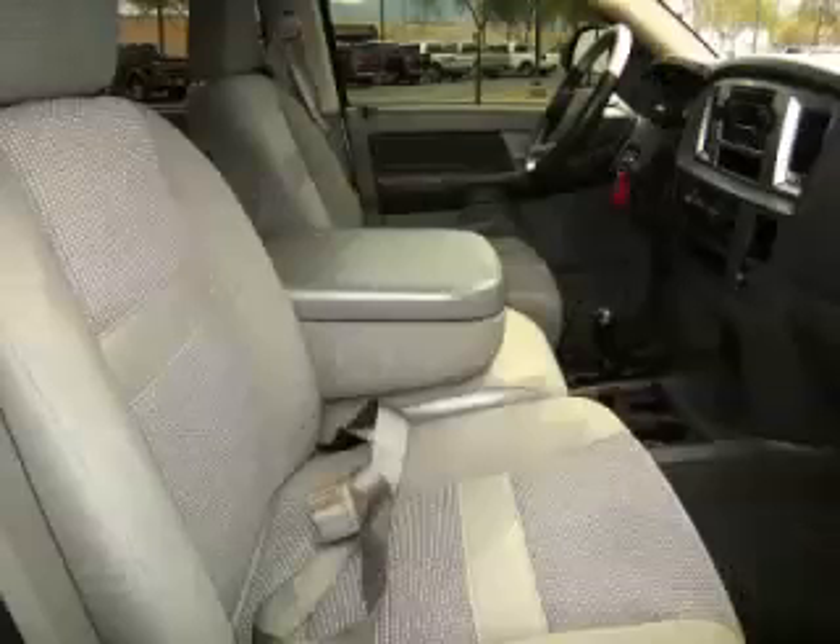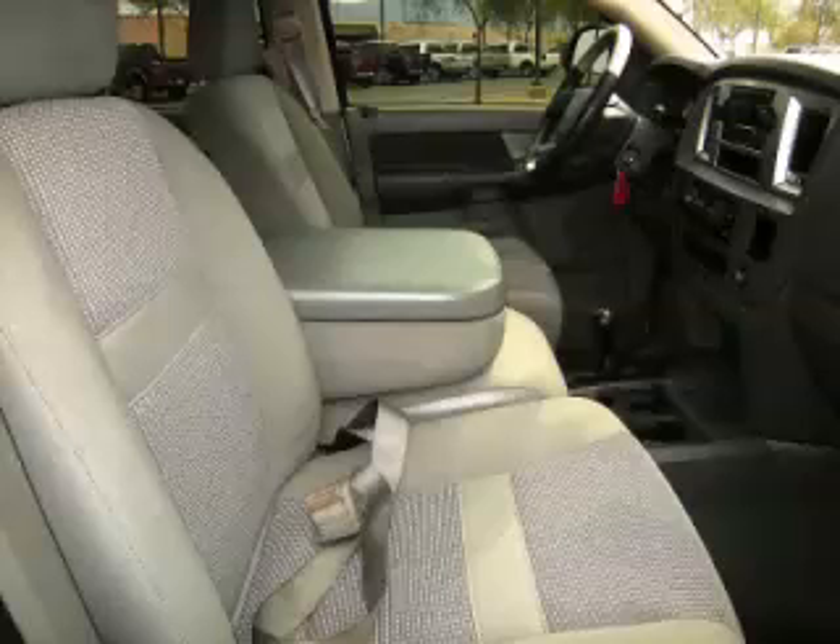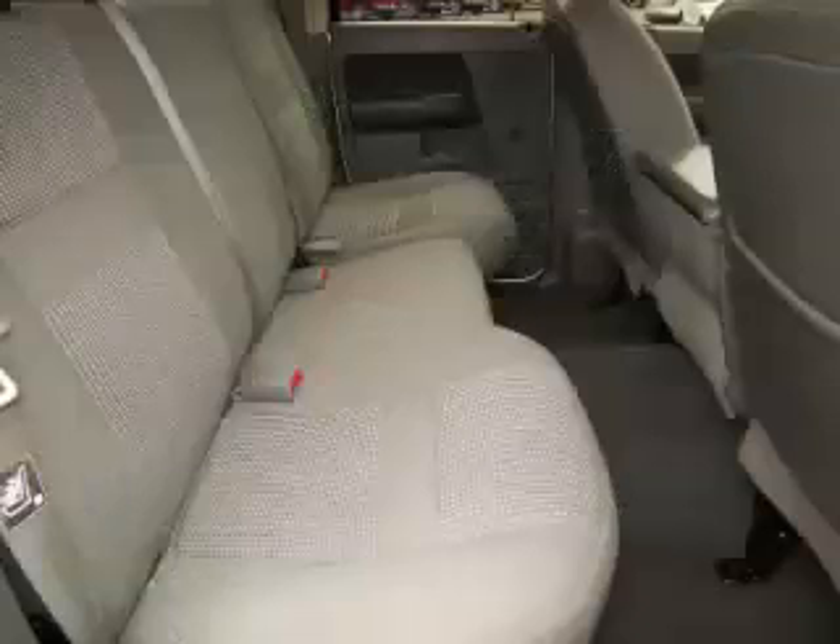Are you ready to experience this vehicle for yourself? Then call today to schedule your test drive, and remember to ask about Arlo Internet Financing.